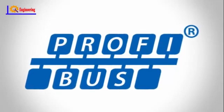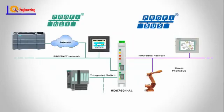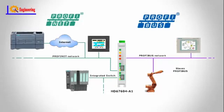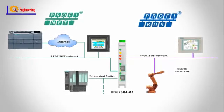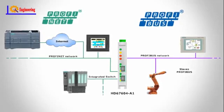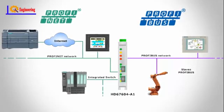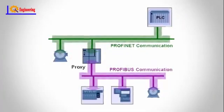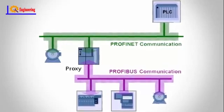Profibus is a classical serial field device network, while Profinet is an industrial Ethernet. Both are field networks that connect industrial devices with each other on site. They are designed to work in industrial environments, taking into account factors of dust, humidity, temperature, and electromagnetic noise. Profinet speed is about 100 megabits per second, where Profibus cannot exceed 12 megabits per second. The maximum number of devices in a Profinet network may be at least 256, where it is 126 for Profibus.